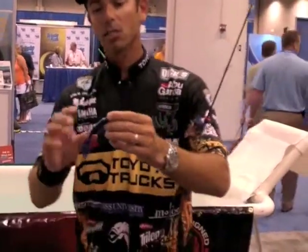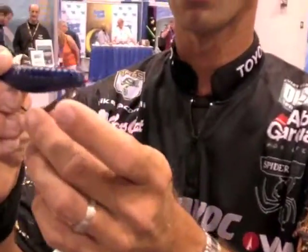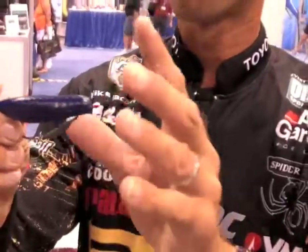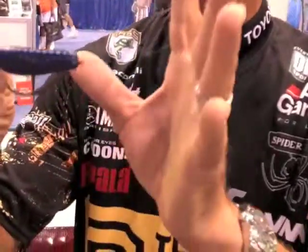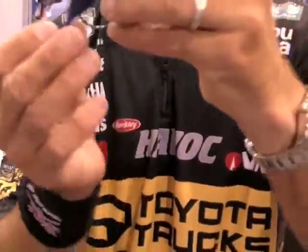Guys were writing in saying we're using it as a drop shot. Guys were writing in saying we're using it as a Carolina rig, or as a trailer on a jig. But one of the best ways that we found, besides flipping and pitching, is to rig this thing as a swim bait. We're taking a keel-weighted hook — a hook with some weight on the keel or the belly of the hook — like a four or five-aught. We designed this to hold a five-aught, and we're rigging it Texas style.